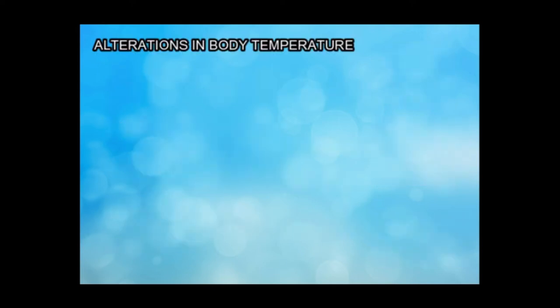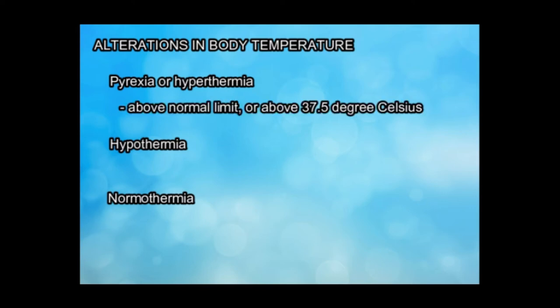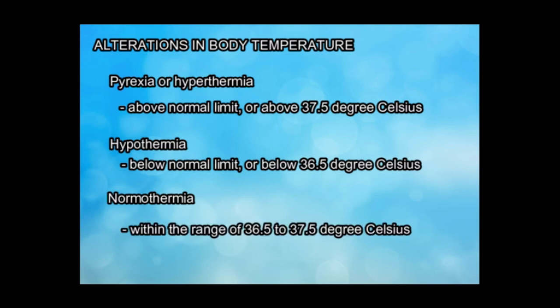Alterations in body temperature include pyrexia or hyperthermia, hypothermia, and normothermia. For hyperthermia, the temperature is above normal limit or above 37.5 degrees Celsius. For hypothermia, the temperature is below normal limit or below 36.5 degrees Celsius. And for normothermia, the temperature is within the range of 36.5 to 37.5 degrees Celsius.